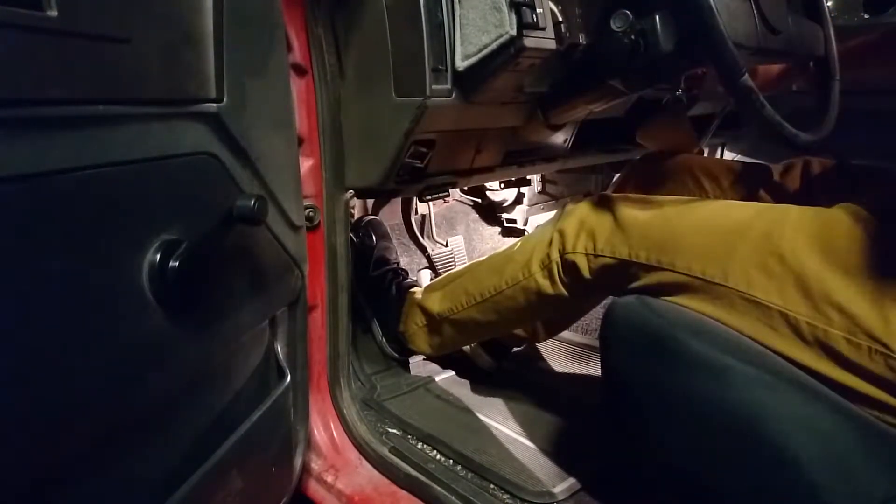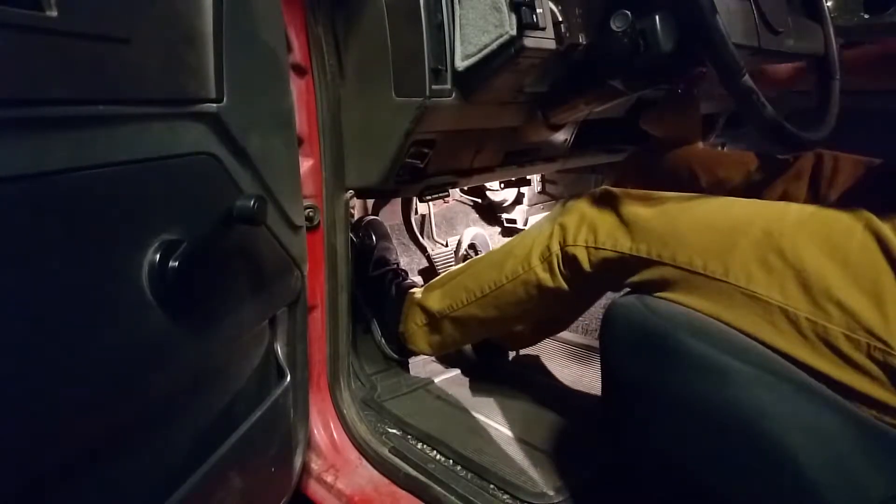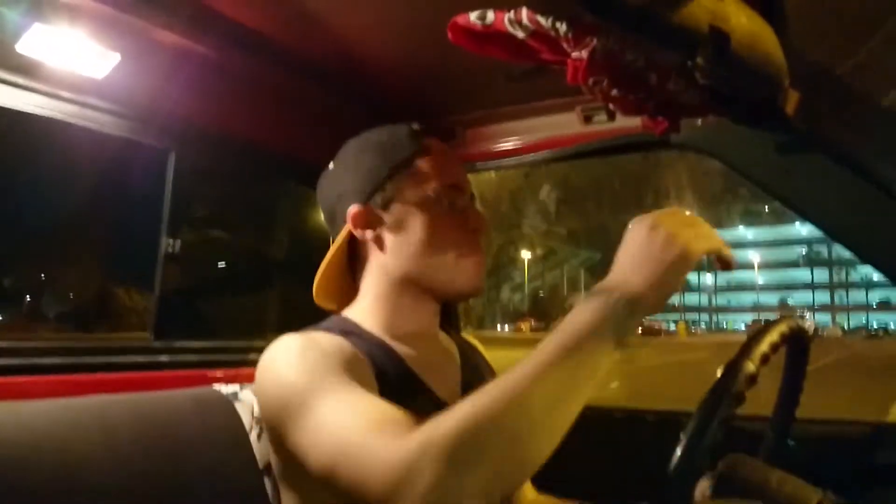I feel like I'm at one with this machine when I'm driving it. I'm in total control of getting it around town. The lack of power steering makes it annoying in parking lots, but makes me feel so connected to the road under the wheels at speed. It's very well worth it. The truck doesn't do anything on its own — whatever it's doing, I'm making it do it.